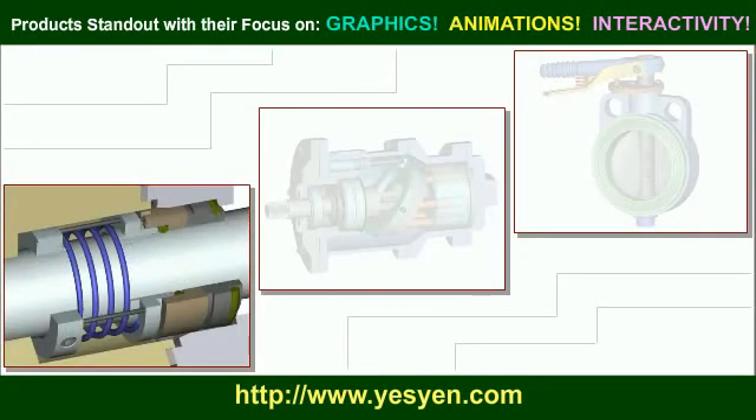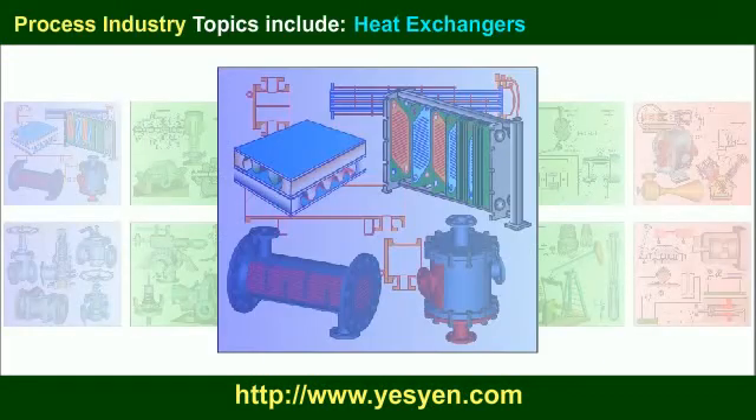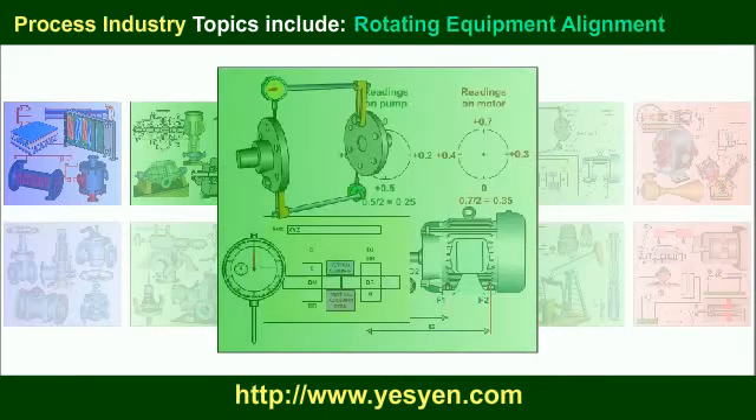Products stand out with their focus on graphics, animations, and interactivity. Process industry topics include heat exchangers, centrifugal pumps, mechanical seals, condition monitoring, and rotating equipment alignment.